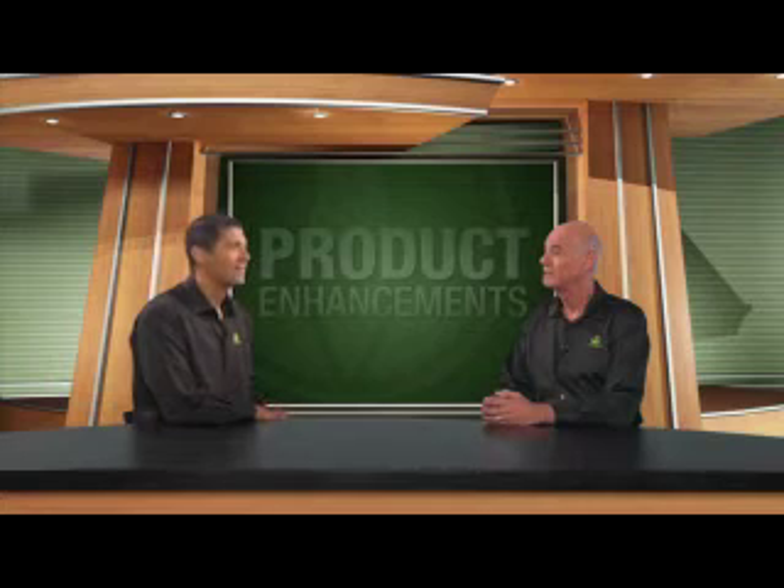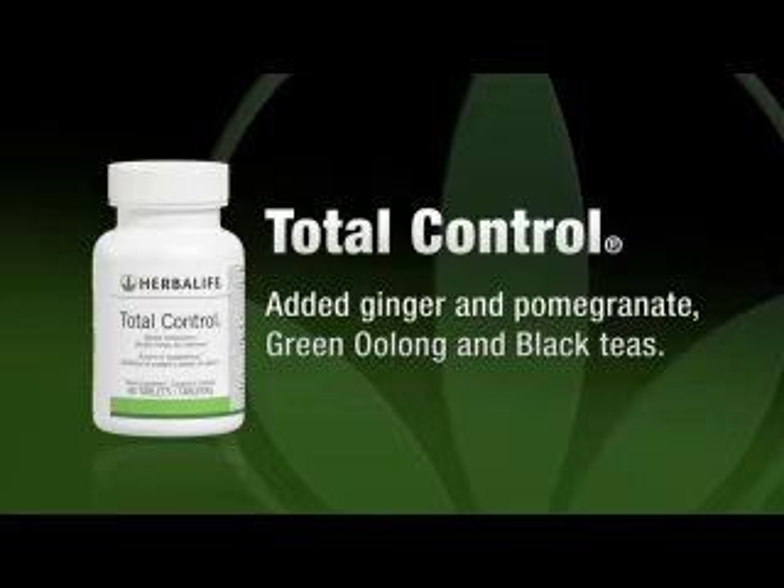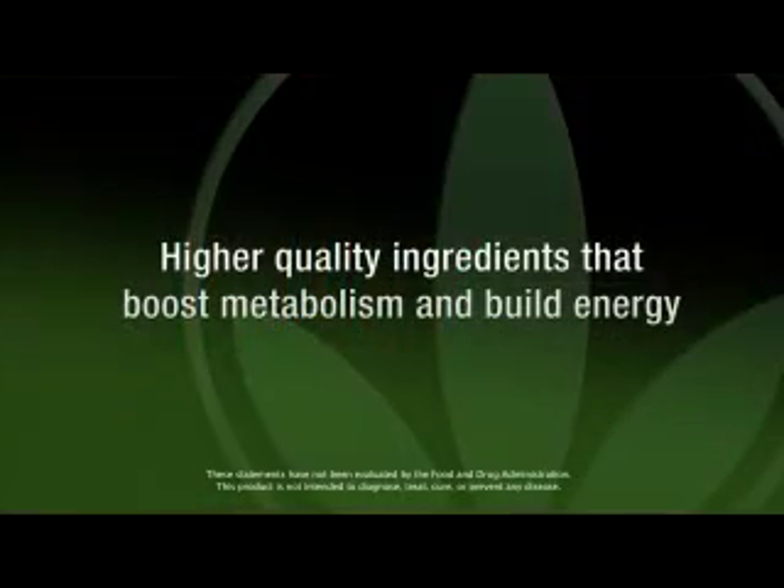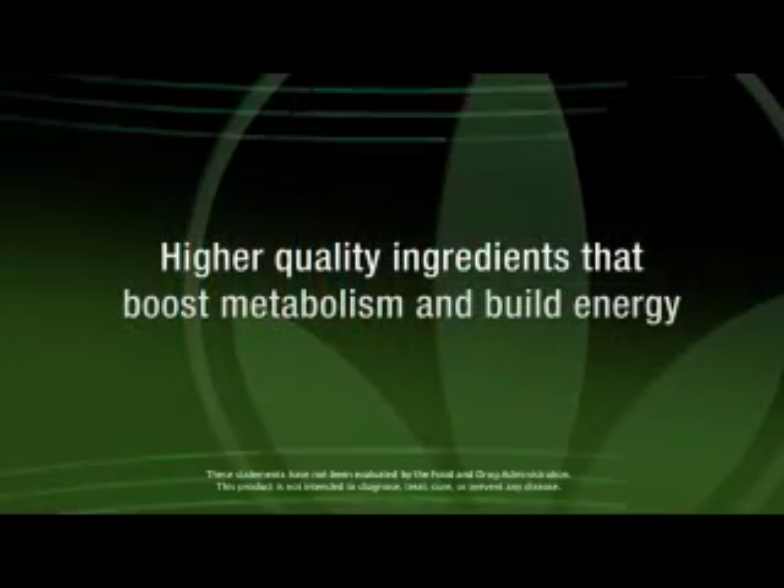Can you give me a specific example of a product that has undergone this process? Sure. Let's take the Herbalife Total Control supplement. We've added ginger and pomegranate, as well as green, oolong, and black teas. What benefit does this have for the product? This improved formula adds higher quality ingredients to boost metabolism and build energy.